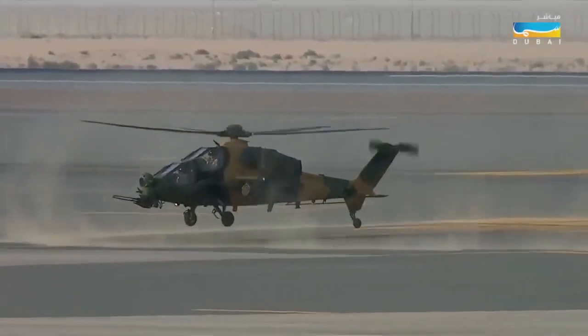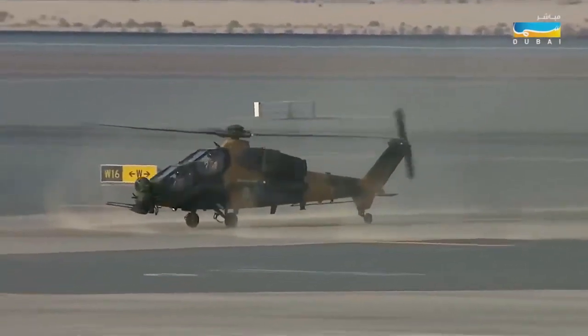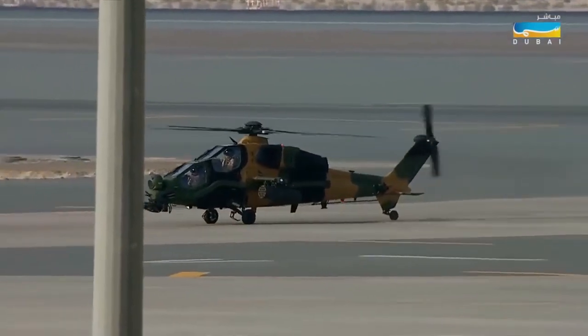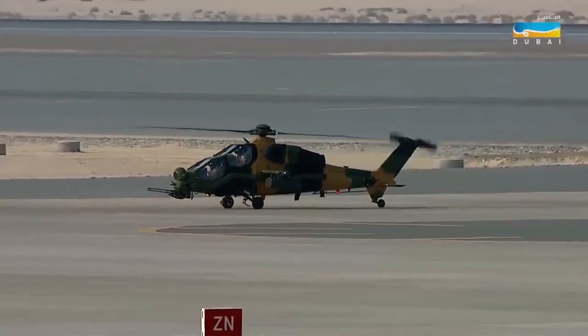It looks like our helicopter is done, so that means coming up we've got a very special visitor coming in from the right-hand side. I'm going to hand you over to our United States Air Force commentator who's going to take us through — ladies and gentlemen, get ready for the F-22.